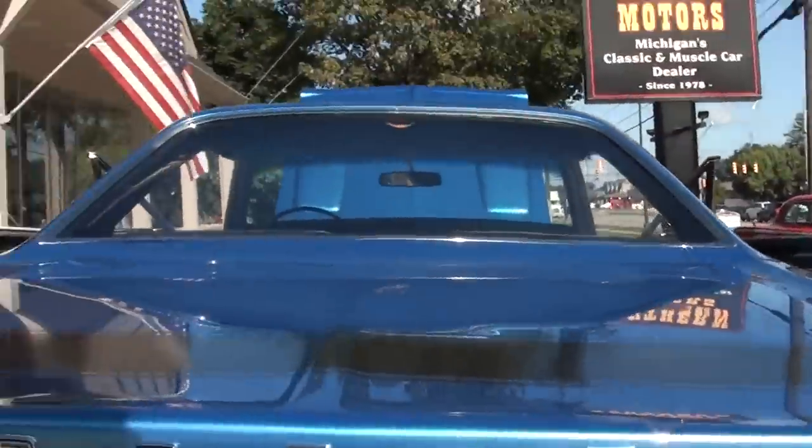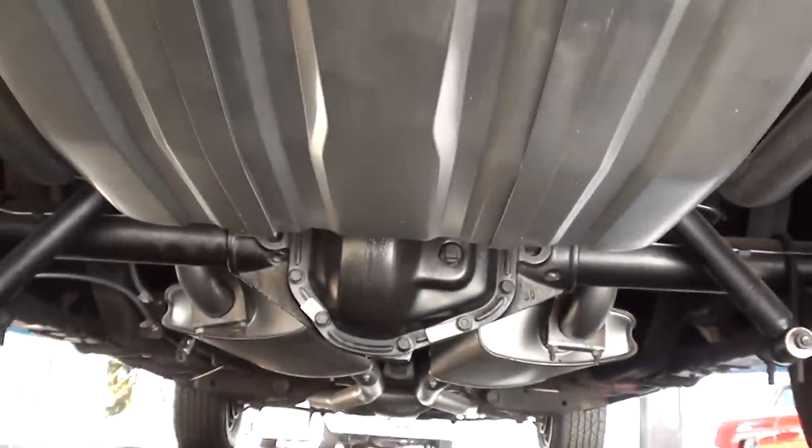Nice underneath. Dana 410 track pack car.